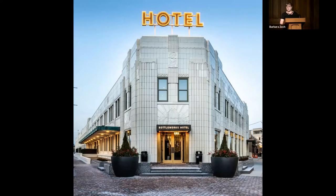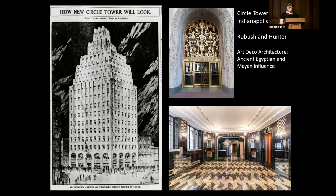This is what the Bottleworks Hotel looks like now. This Art Deco gem was designed by Rue Bush and Hunter architecture firm and built by Young Claus contractors around 1930. Rue Bush and Hunter designed various Coca-Cola plants throughout Indiana, and their firm also designed more than 200 Indianapolis buildings, including Circle Theater, IRT, Murat Temple, Madam Walker Theater, and Tech High School. The Circle Tower is shown here and was built around the same time as the Coca-Cola plant, showing a lot of the same Art Deco style.